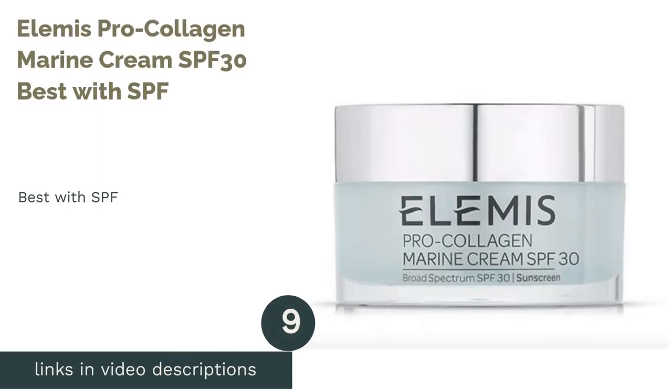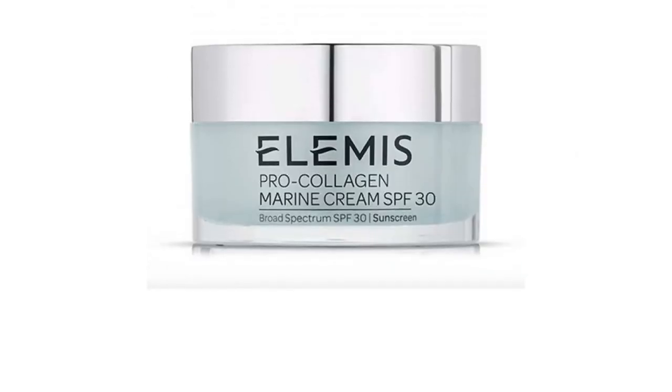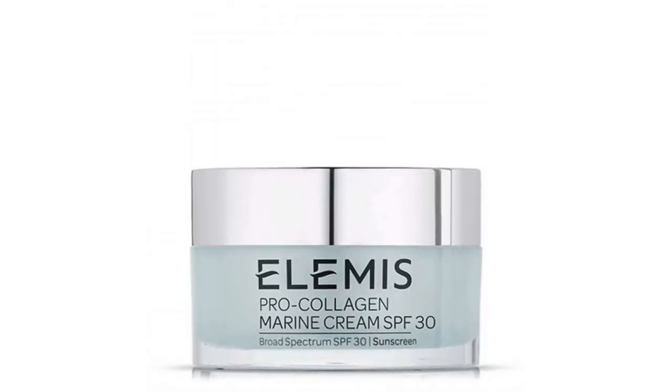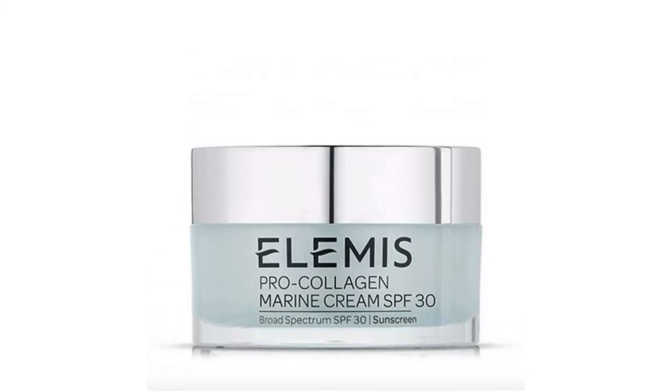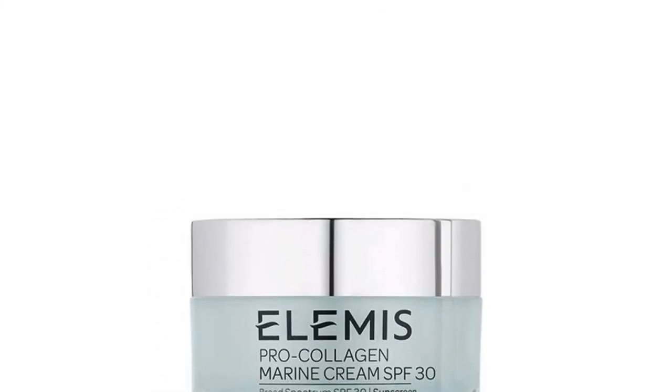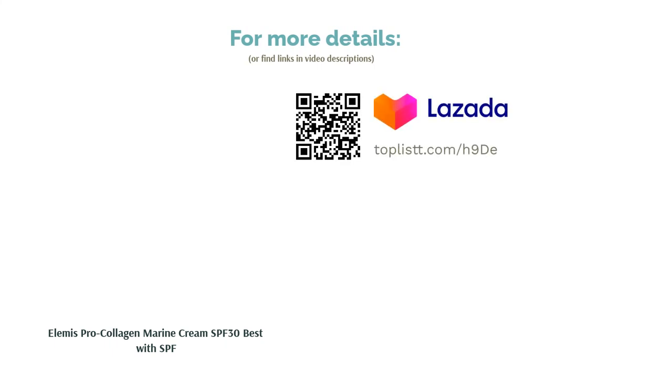The next product is Elemis Pro Collagen Marine Cream SPF 30, best with SPF. Working wonders on your skin while you go about your busy day, this cream protects you from harmful UV rays while hydrating and firming your skin. With results showing improved skin in just 15 days, its unique blend of Mediterranean algae, ginkgo biloba, and minerals maintains elasticity and keeps your skin supple.